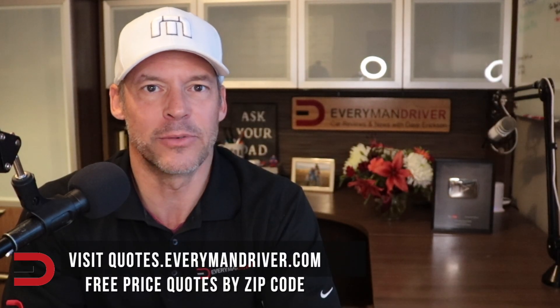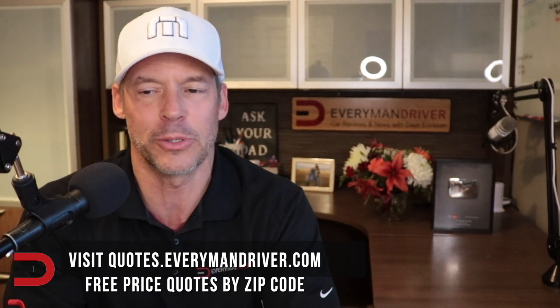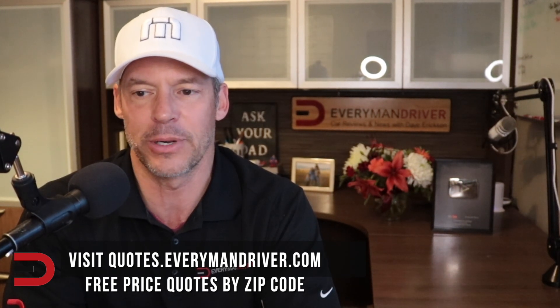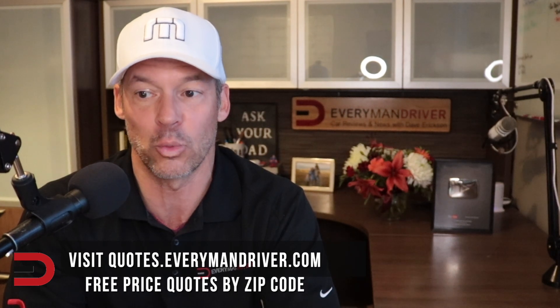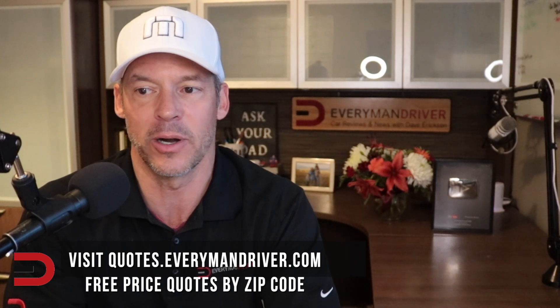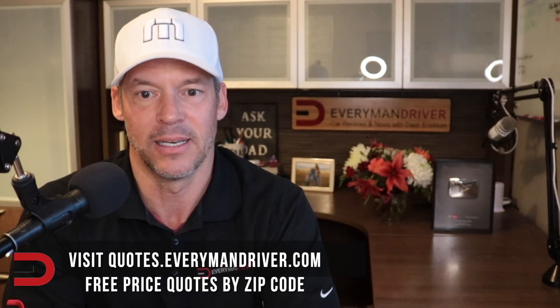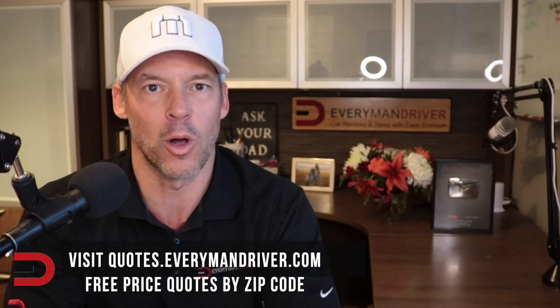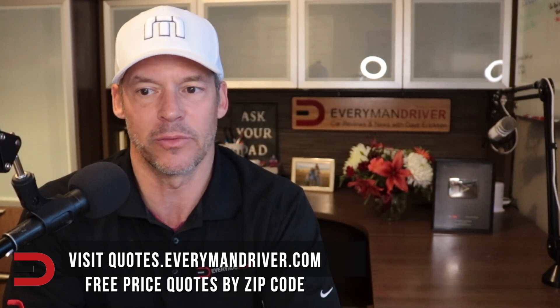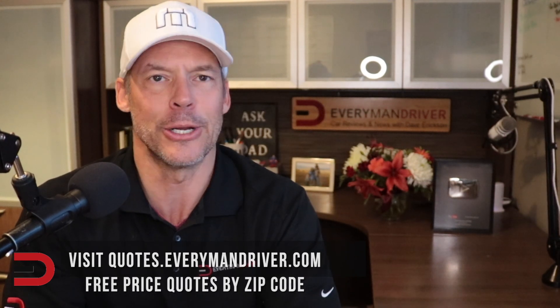The top five least expensive cars and trucks to maintain after 5 and 10 years are all Toyotas. At number five, the Prius Prime, then Camry, Prius, Corolla. And the number one least expensive car to maintain is the Toyota Yaris. After 5 years, only $1,000 for maintenance. This will cost you $4,000 overall over your first 10 years of service. There's only a 12% chance that you'll require any major repairs during that time within the first 10 years.